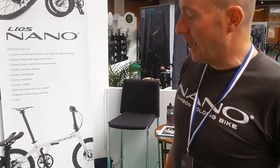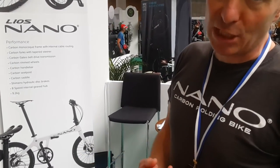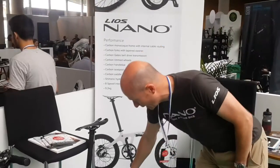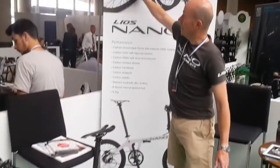What is the price? There are two versions. You can either have a single speed, which means it only has one gear, and that is about 4,200 euros. Or we have one that has an eight-speed gear, where the gears are all inside the hub, and that is about 4,600 euros.